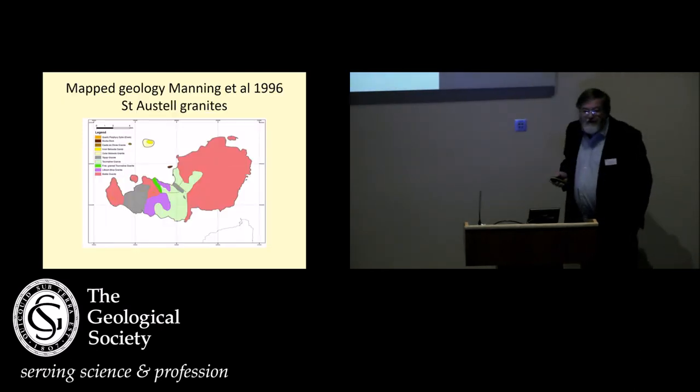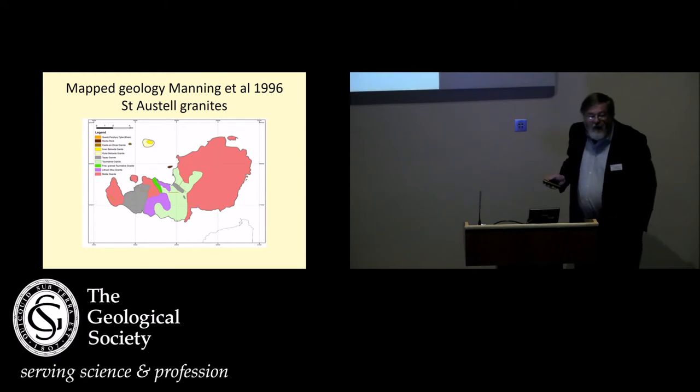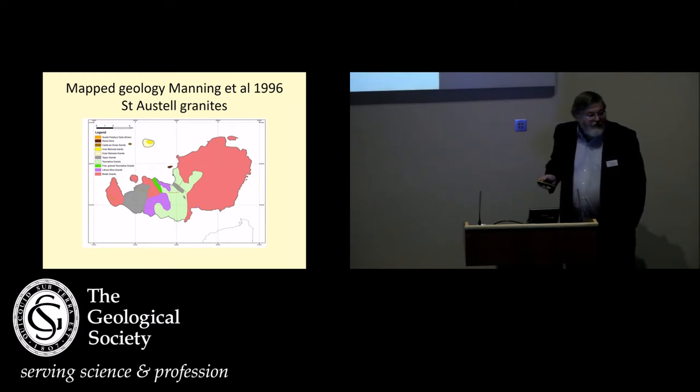Right, about geochemistry — we know the granites are very composite, and David Manning in particular has done a huge amount of work mapping the St Austell granites. You can see these are very composite: there's a biotite granite out here, the lithium granite in here with tourmaline granites. And as you've seen, we can use immobile element geochemistry to try and differentiate these different granites.